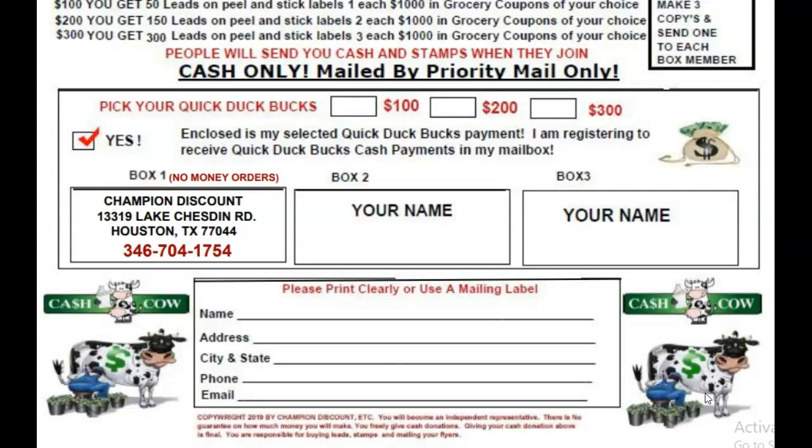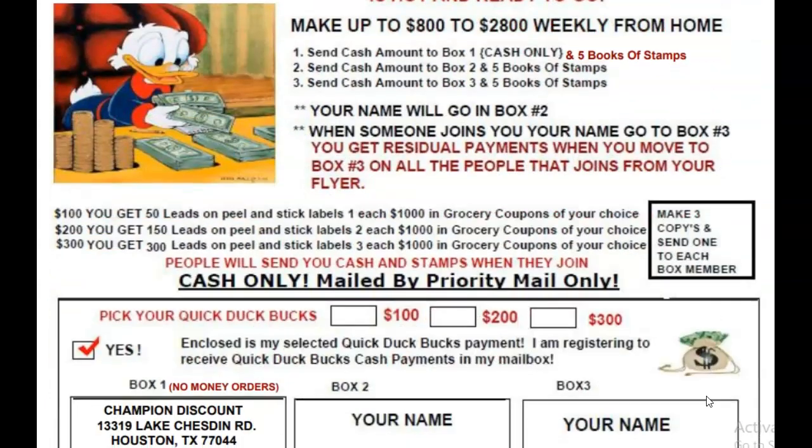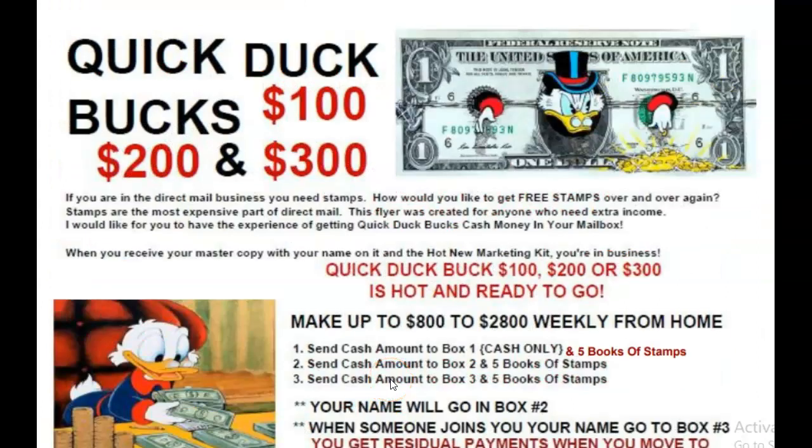Go to cashcowprogram.com — you can look for the Quick Duck Buck flyer or any of the other flyers we have on there. I hope you have a great day, evening, night, whatever time it is where you are. Give me a call: 346-704-1754. When you call, please give your name, phone number, best time to call you back, and what flyer you're looking for. Please speak clearly and slowly so the operators can get your information out to you as soon as possible. Remember: your thoughts determine what you want, but your actions determine what you get. Get that mailbox cash money now.